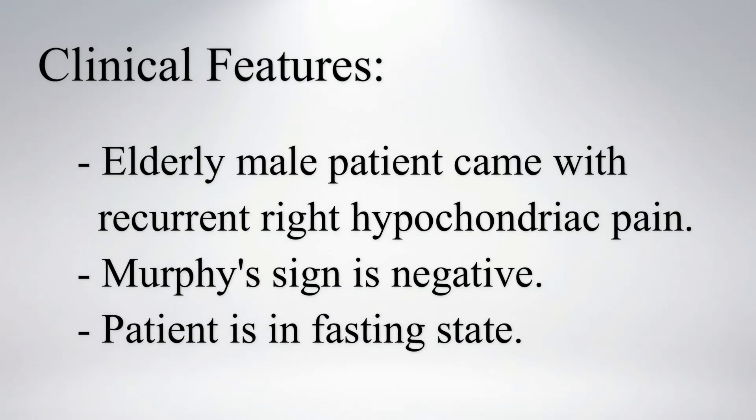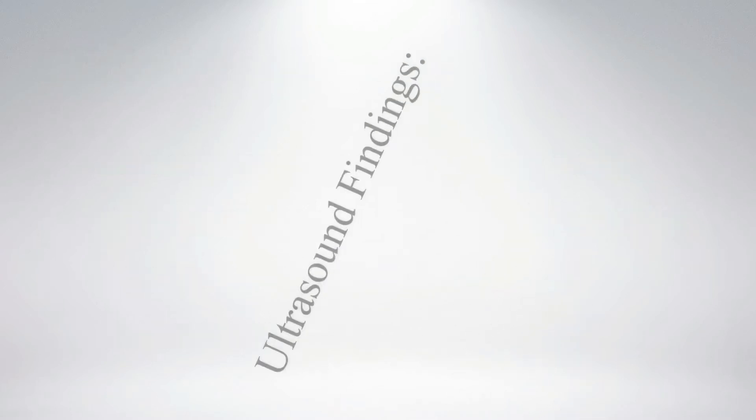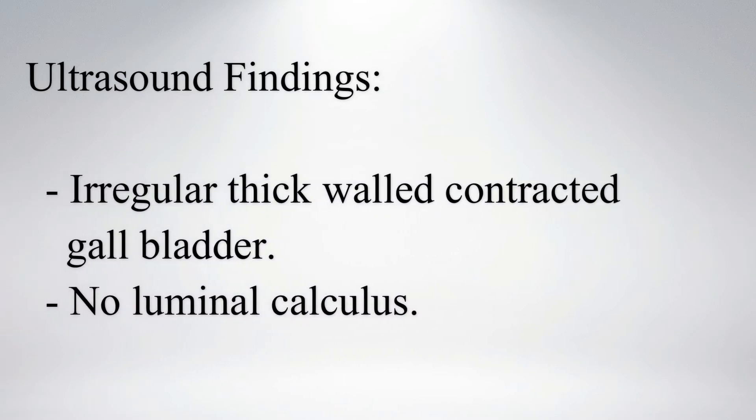An elderly male patient came with recurrent right hypochondriac pain. Murphy's sign was negative and the patient was in NPO state. Ultrasound shows an irregular thick-walled contracted gallbladder without any luminal calculus.